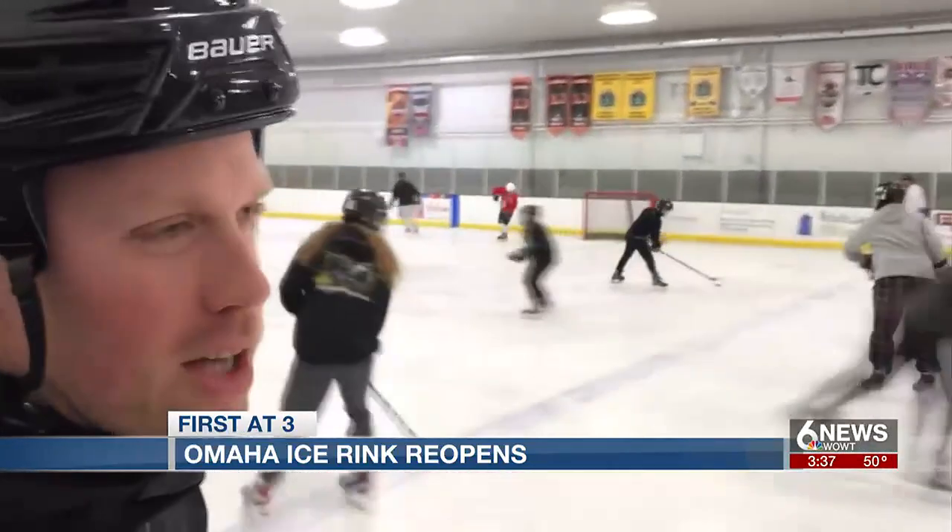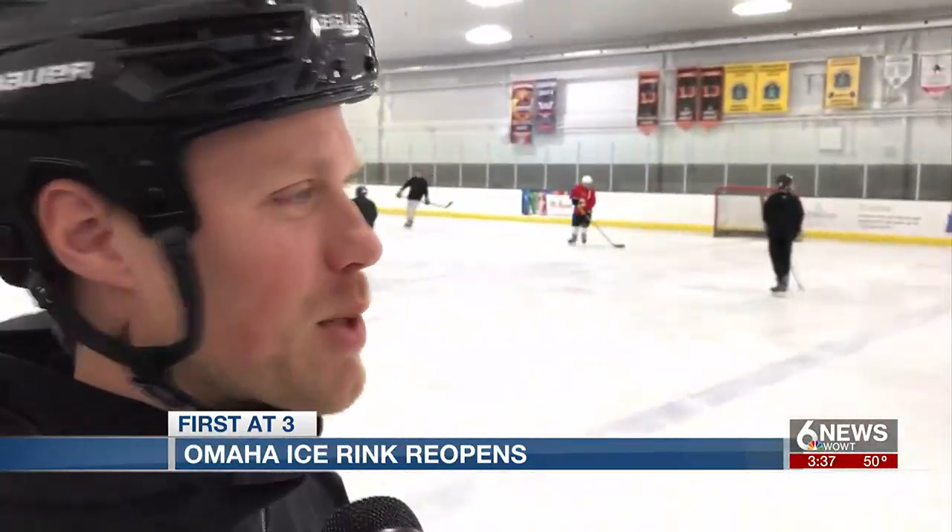It's unbelievable they turned this thing around in three days. As for how important the rink is to hockey in this community, Smith noted it's pretty inevitable that everybody was going through withdrawals not being able to have stick and puck this week. It's already 15 minutes since it started, and it's already full.